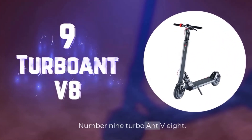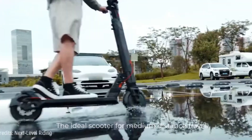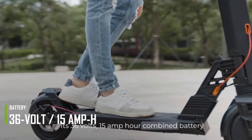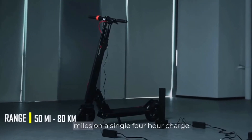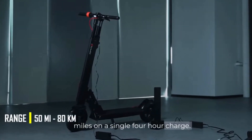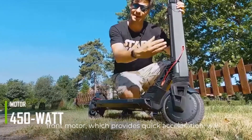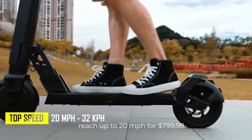Number 9. Turbo Ant V8 — the ideal scooter for medium-distance travel. Its 36-volt, 15-amp-hour combined battery capacity grants a range of up to 50 miles on a single 4-hour charge. Coupled with its 450-watt brushless front motor, which provides quick acceleration, it will reach up to 20 miles per hour.